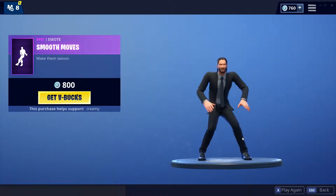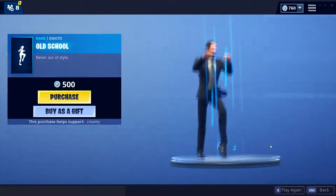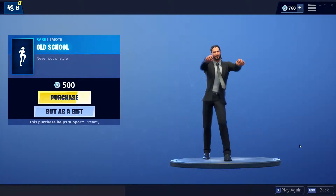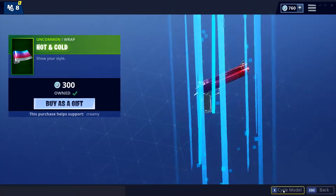Smooth Moves emote — pretty fire, like the dance and music. Old School looks pretty cool, not the greatest but pretty nice. And Hot and Cold is a pretty fire wrap.